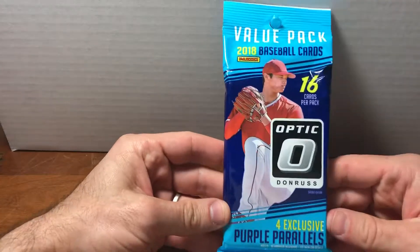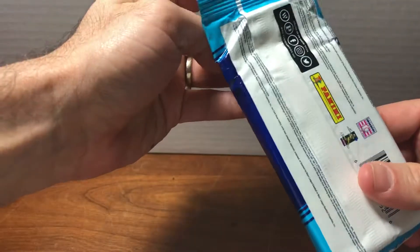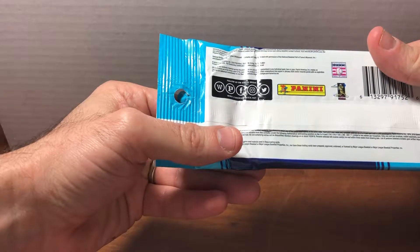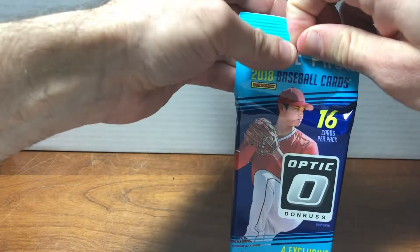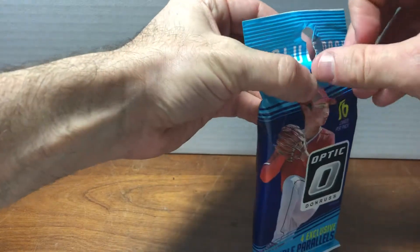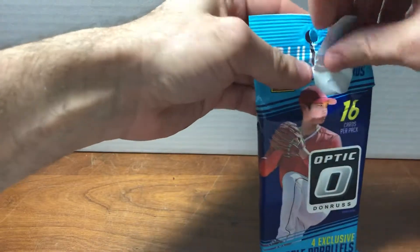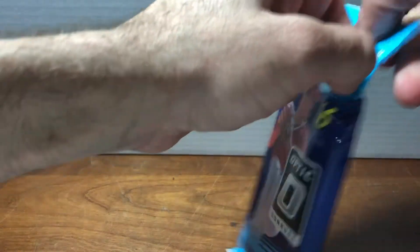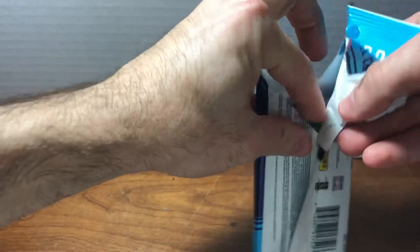This is supposed to contain four exclusive purple parallels. Panini is the company that, as I understand it, bought Donruss. I could be wrong about that, but there's some kind of corporate structure that changed and that's why Panini is involved. I don't really know if Panini's an Italian company or what, but it really doesn't matter.